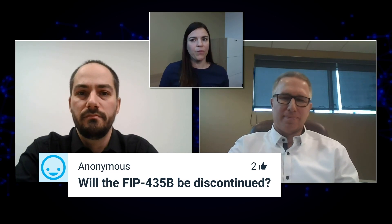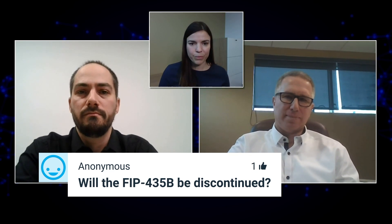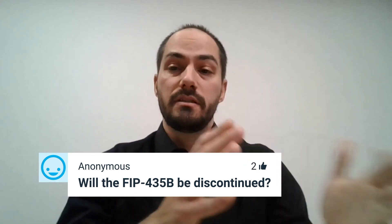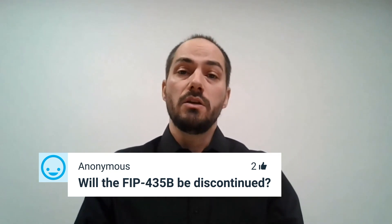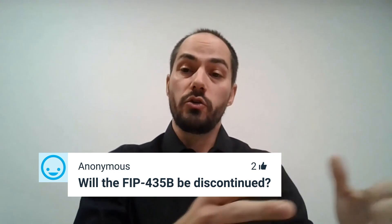Will the FIP-435B be discontinued? No — the FIP500 is a line extension. This is a new tool that we bring to our portfolio of products. The FIP-400B, either the USB version or the wireless version, remains available. Those are proven units — there are tens of thousands of units in the hands of technicians around the globe doing great work.